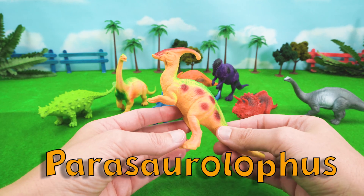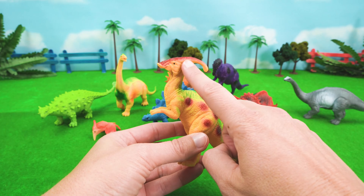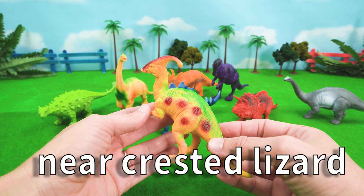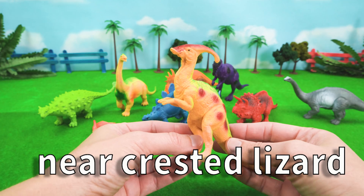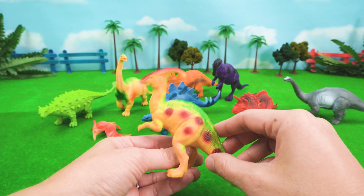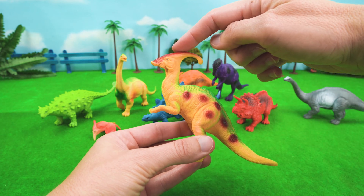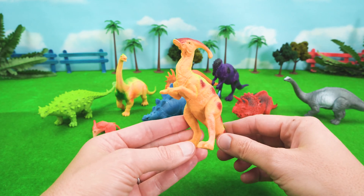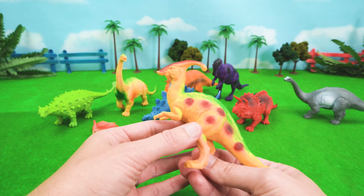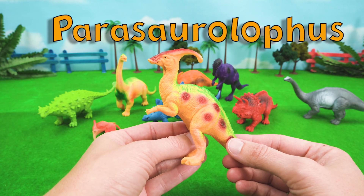What about Parasaurolophus? You see that big, long crest on his head? Parasaurolophus means near-crested lizard. So Parasaurolophus is also named after its head. This crest is a big, long, hollow bone — kind of like a helmet. That is one pretty head. So Parasaurolophus is near-crested lizard.